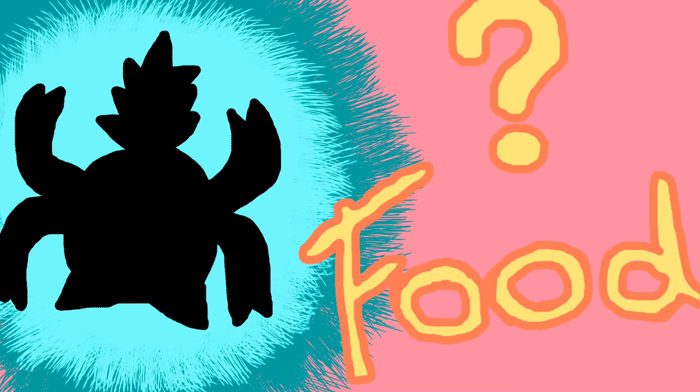What's this food? Hi guys! I want to start making a video series about food that I find in Japan that I've never seen back home. So here is my first episode!